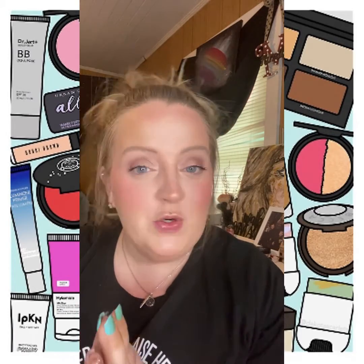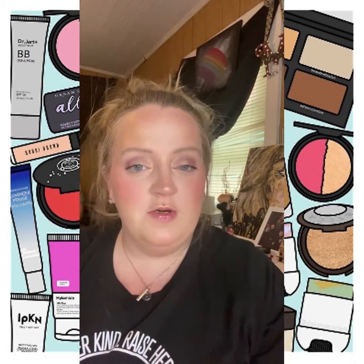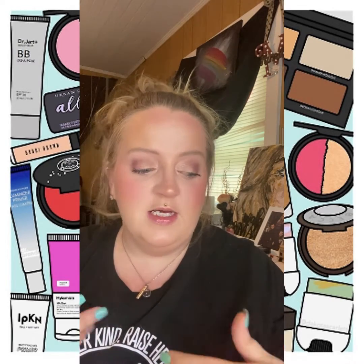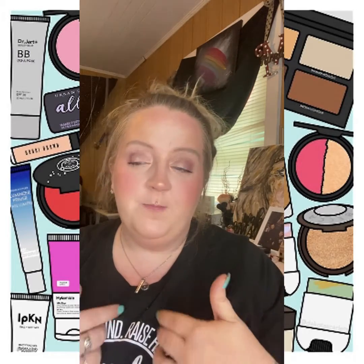Hey guys, welcome back. Today I'm going to show you a pretty simple look, but it's really not about the look — it's about the products. I'm going to run you through some products I think are beneficial to you, ways that I do things, things I've learned over the years, and also what makes a good palette in my eyes and what a consumer like me and most everyday women are looking for. If you're interested, keep watching.